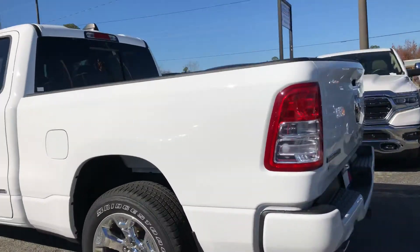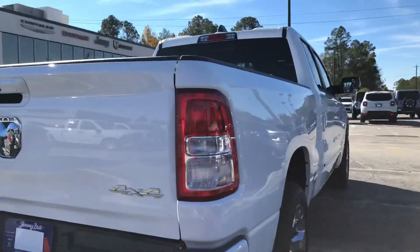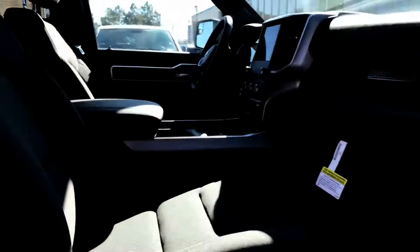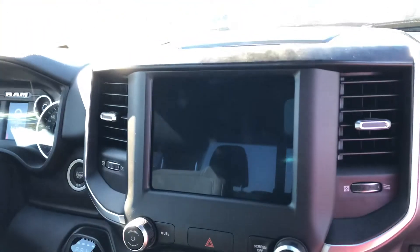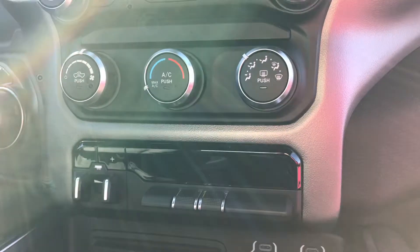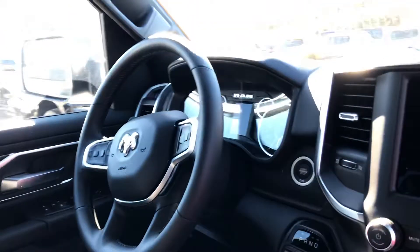I'm going to take you up to the inside here and show you a couple of the differences. You still got that premium cloth interior here, you still have the 8.4-inch Uconnect touchscreen. You've got your climate controls there, your four-wheel drive controls there, and your audio controls.